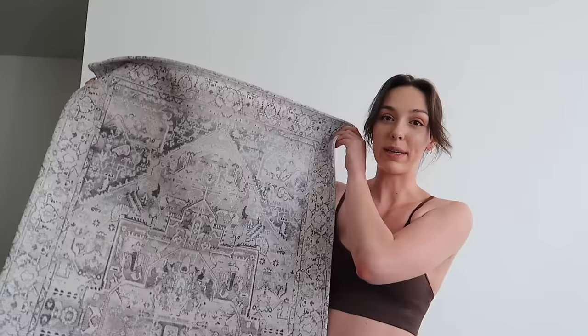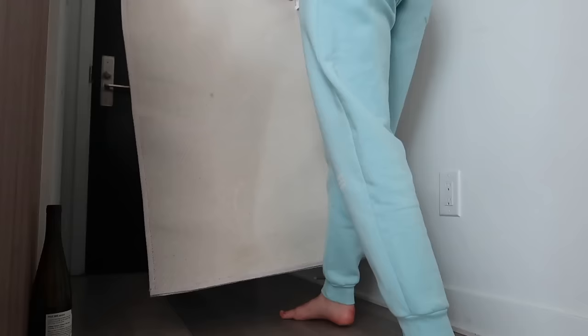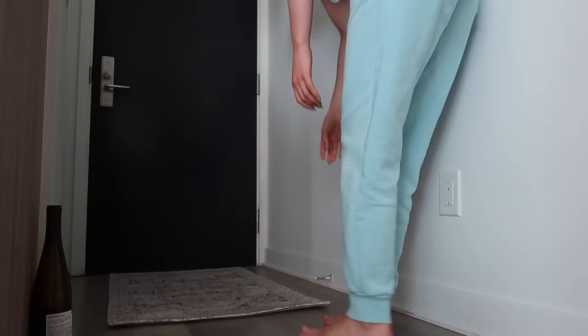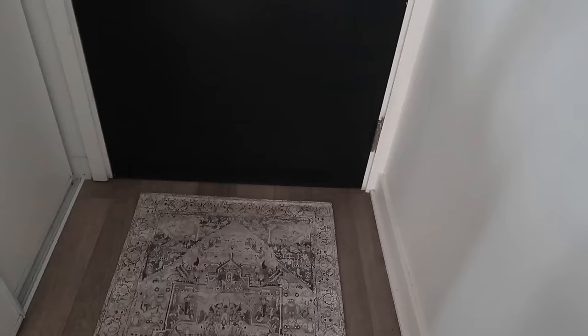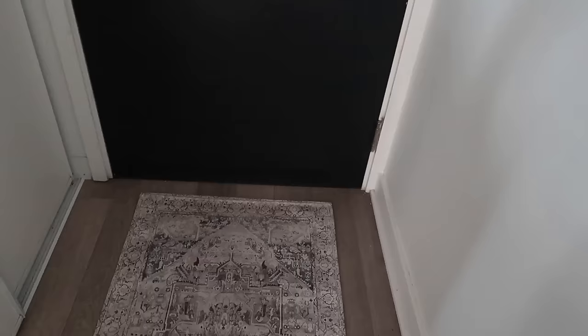My mom wanted to stop in HomeSense, so we did — and of course I picked up something. I ended up getting this rug for the front door because I really wanted a little welcome mat. I haven't put it down yet to see if I like it in the space, so I'm going to set it down now and see. It was only 30 bucks and it's pretty big, but I love the pattern — it's very neutral, like a warm gray with a little taupe in there. I feel like it really goes with the kitchen. Okay, I actually feel like that fits the space and the vibe pretty well. I think I'll keep it.